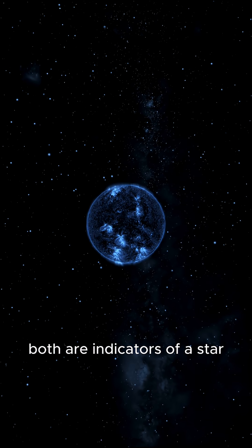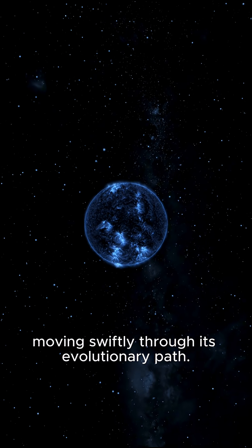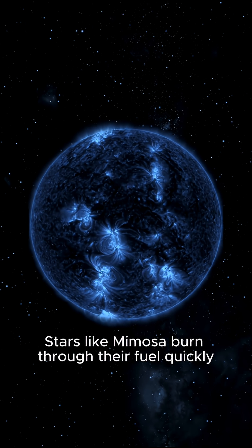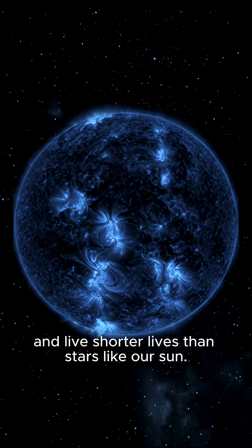Both are indicators of a star moving swiftly through its evolutionary path. Stars like Mimosa burn through their fuel quickly and live shorter lives than stars like our Sun.